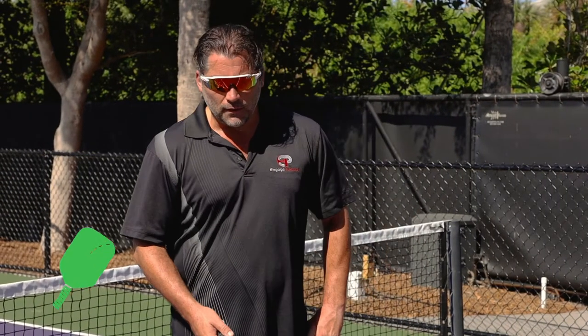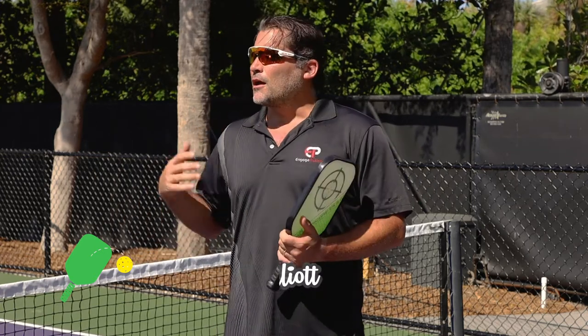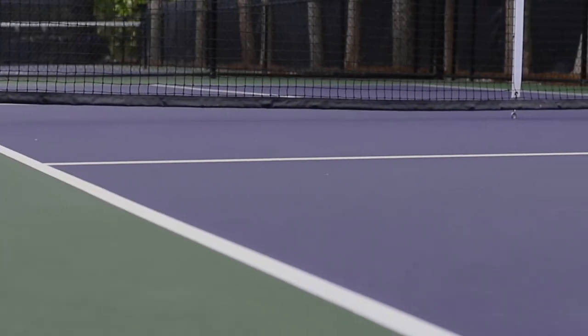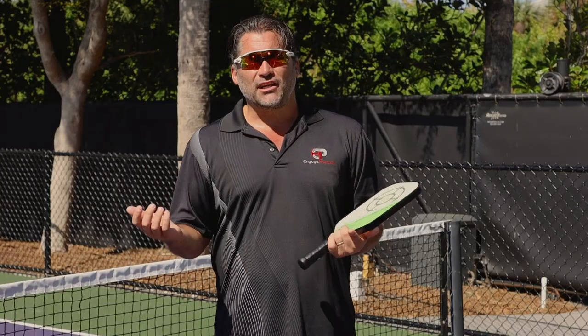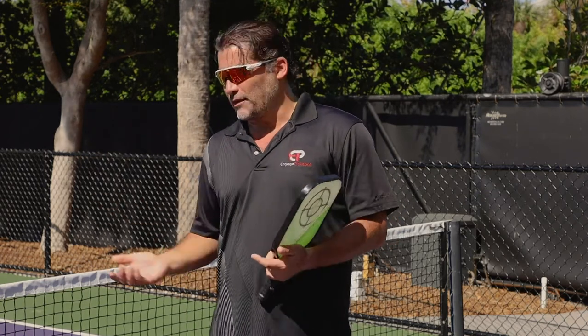Part of what makes pickleball so attractive is the court size. A lot of people are converting to pickleball courts. Many say it's a combination of badminton, table tennis, and tennis, and the court size is about the size of a badminton court. You can fit about two to four pickleball courts on each tennis court, so you usually see a lot more people on pickleball courts than on tennis courts.